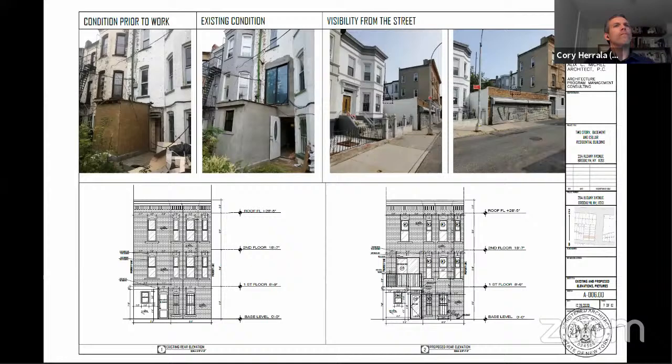I think we have enough to support this application, but we want to make sure they continue to work with the staff carefully on the brick treatment around the opening and at the arch to make sure the brick is resolved and the arch is an appropriate proportion. Commissioner Holford-Smith, would you make a motion with that modification — to continue to work in consultation with the staff on those details?